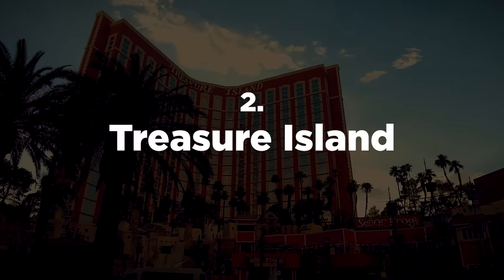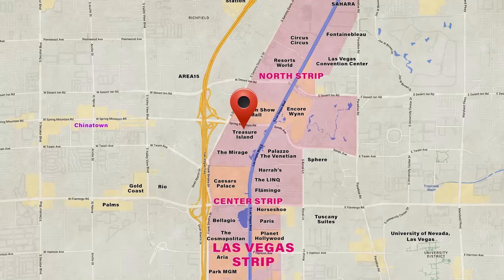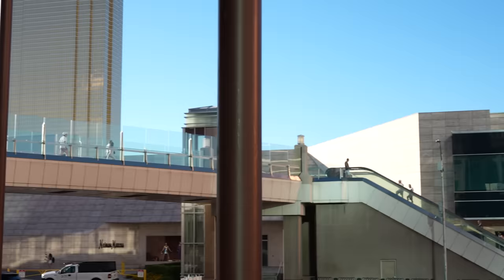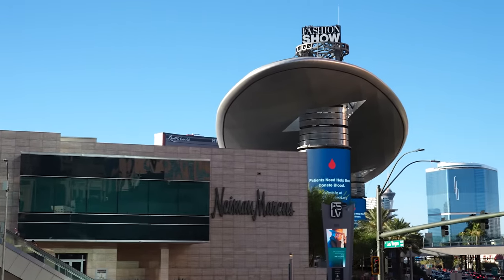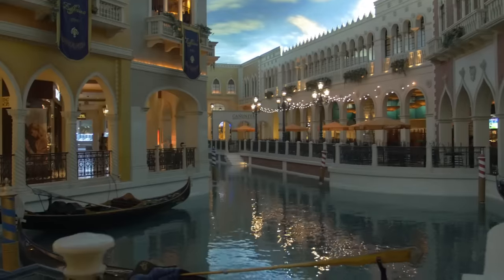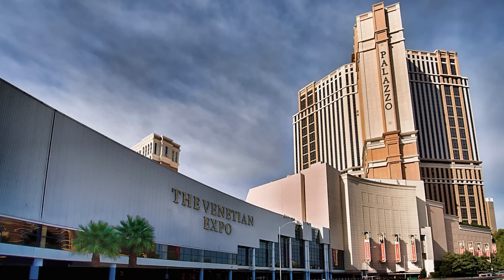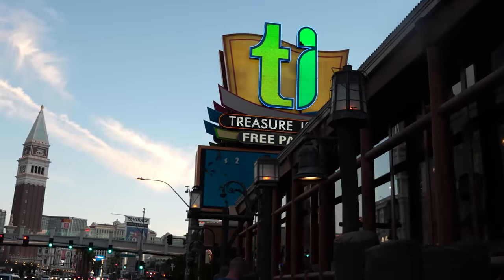Treasure Island is a solid choice that combines comfort, convenience, and affordability. Its location is ideally situated near numerous free attractions like the Mirage Volcano, the Flamingo Habitat, and the Bellagio Fountains. It's also near both affordable and high-end shopping like the Fashion Show Mall, Wynn Esplanade, Grand Canal shops at the Venetian, and the Forum shops at Caesars. If you're attending a conference at the Venetian Convention and Expo Center, staying at Treasure Island is a much more affordable option for business travelers.